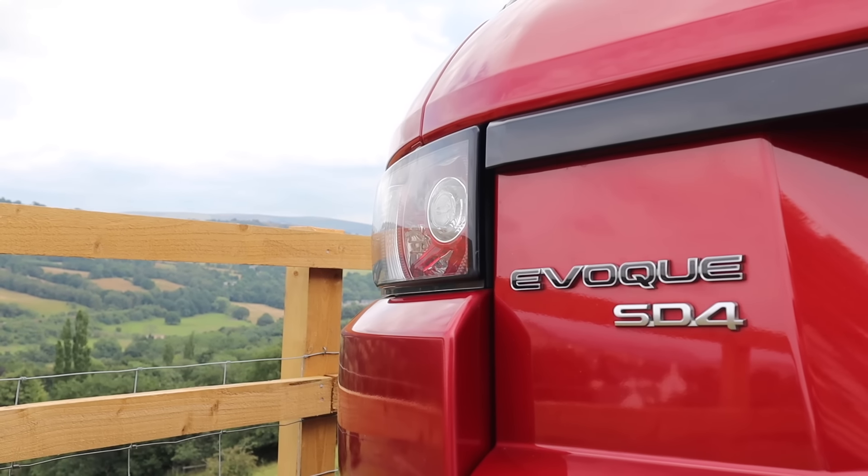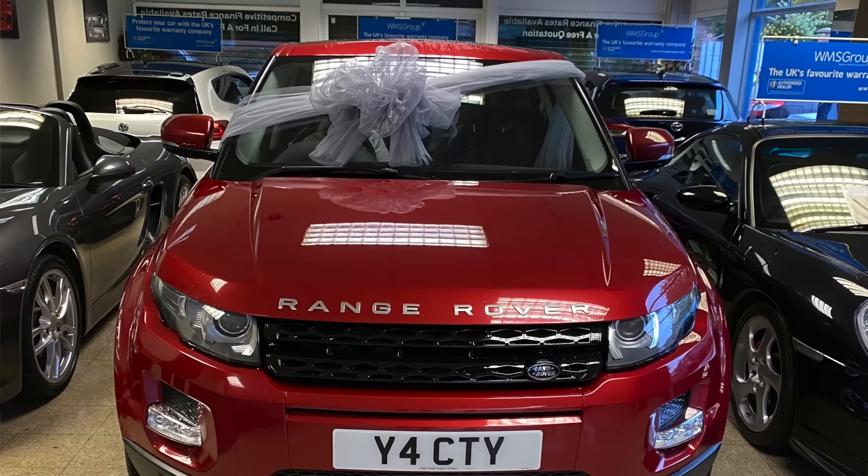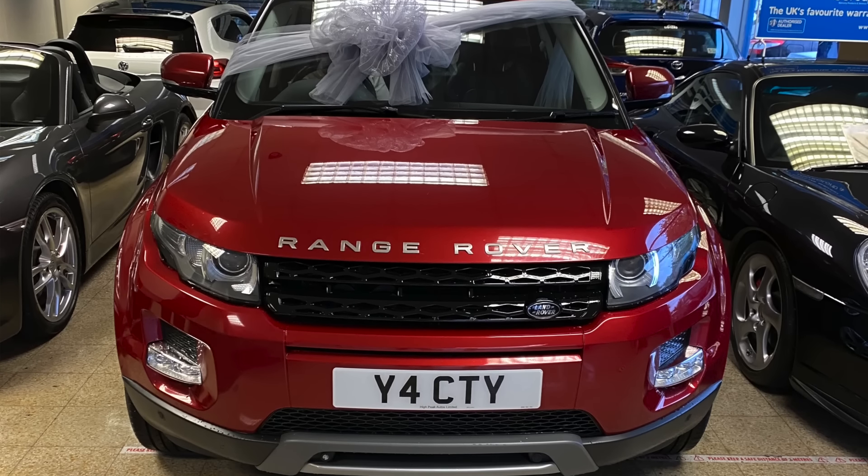Alright guys, how's it going? Welcome back. Today I'm back in this 2011 Range Rover Evoque. You might remember this car — about 12 months ago I bought it as a present for my mum's birthday. It was a dream car; she'd always wanted one in Frenzy Red with a reverse camera, power tailgate, heated seats and leather interior. So when I saw this one for sale not far from where I live, I just had to buy it. I knew she'd love it.